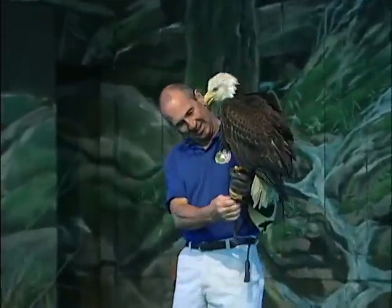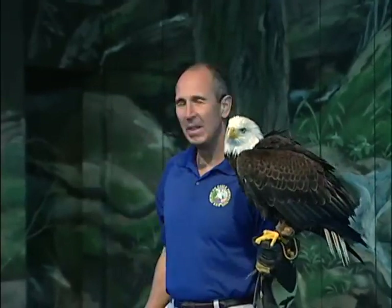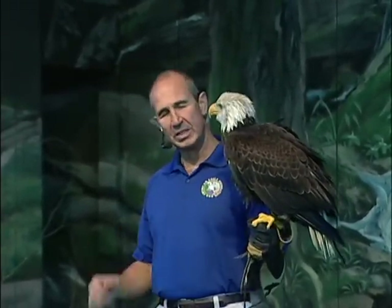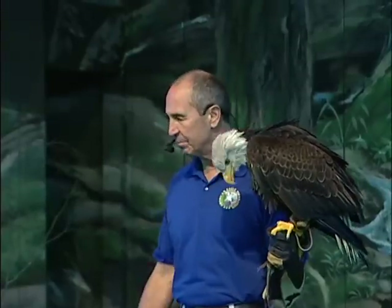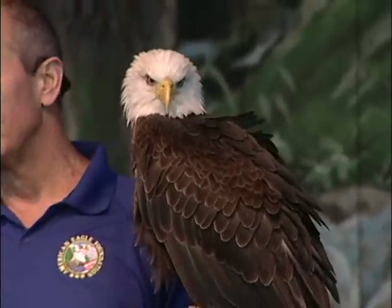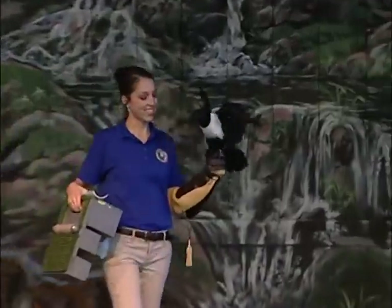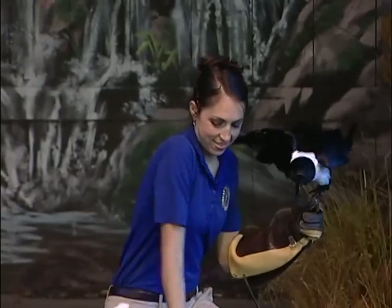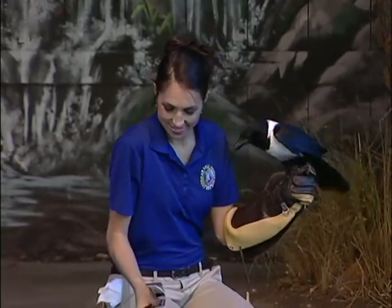I'd like for everyone to say hello to Freedom. Freedom is one of our male bald eagles recovered from the wild. He was blown from his nest, some dogs chewed him up a little bit, and they said he would never fly again — but he does not know that, so don't tell him. The last guest coming out is from Africa: his name is Friar Tuck, an African pied crow that takes donations for our eagles since we are a non-profit organization.